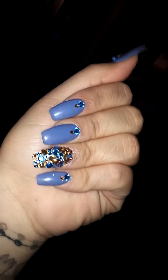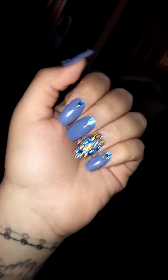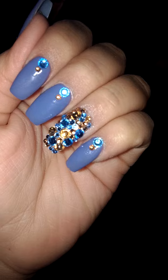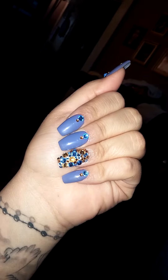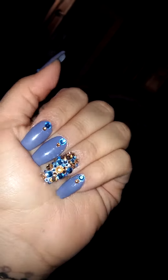Alright guys, once again I went to 3D Nails, decided to just get a gel color, some stones, nothing too dramatic — how I like it — or too long, but I mean it's still pretty cute. So, $40 right here.